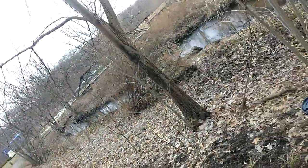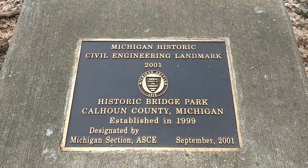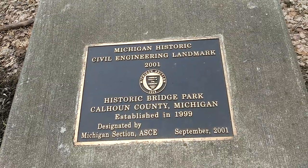And now I'm at the Michigan Historic Civil Engineering Landmark since 2001 — Historic Bridge Park, Cajun County, Michigan.